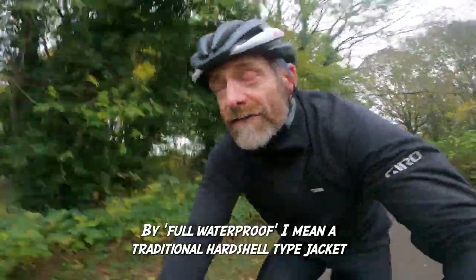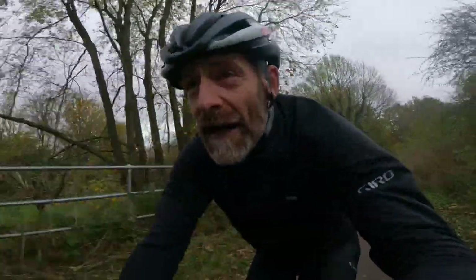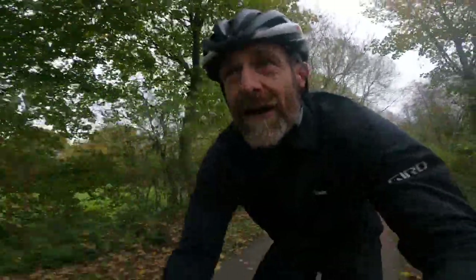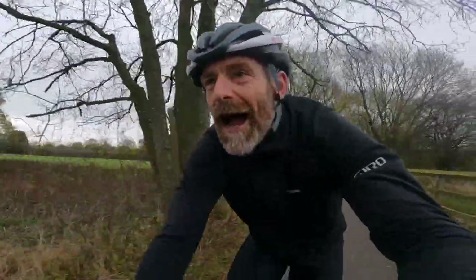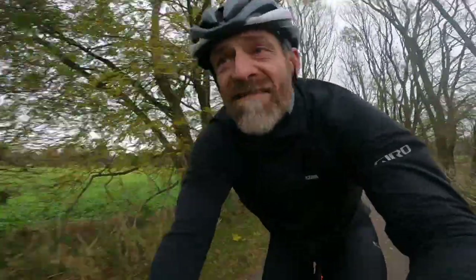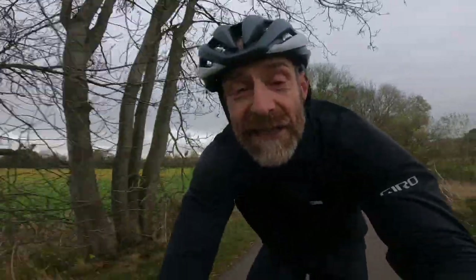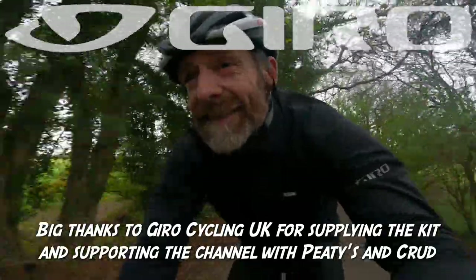Giro are sponsoring the channel, so you'll be seeing me in this jacket a lot anyway — but that's currently looking like absolutely no problem. It looks like a great way to spend the autumn, winter and spring ahead. I always feel really self-conscious saying a product is dead good when they're sponsoring my channel, because it's hard to maintain a sense of honesty, but I really think anyone who tries this jacket is going to come to the same conclusions I have — so you're just going to have to believe me on this one. Thanks to Giro for getting behind the channel, and thanks to PTS and Crud as well.